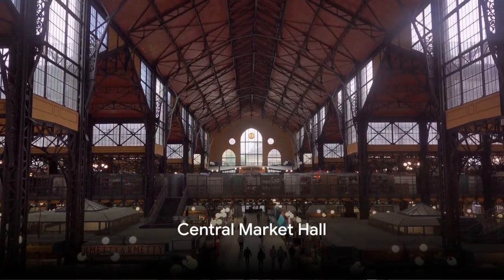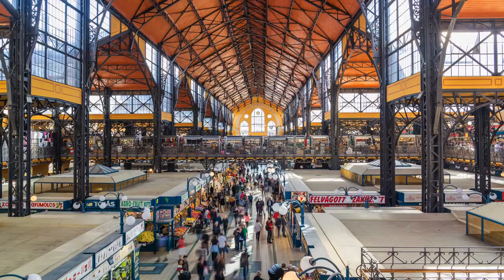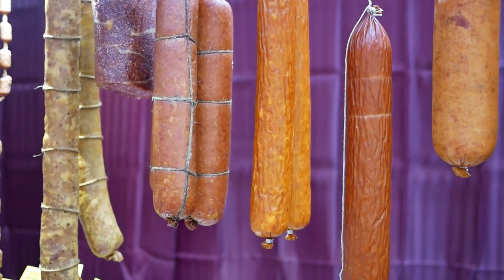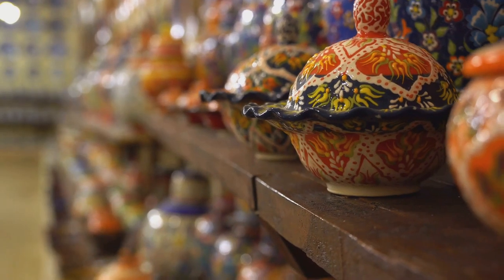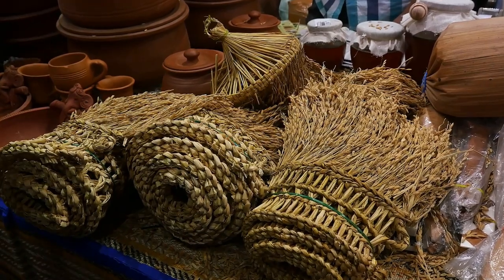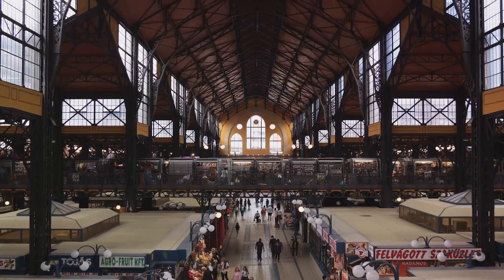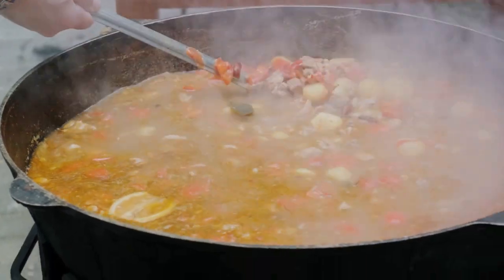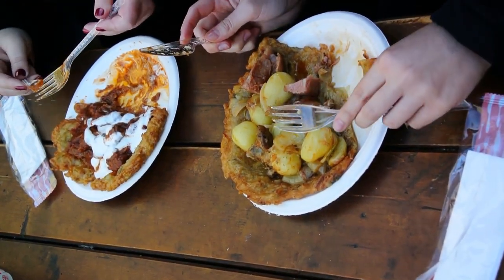Halfway through our countdown at number 6, we find ourselves at the bustling Central Market Hall. This vibrant hub is brimming with an array of fresh food, from colorful fruits and vegetables to an assortment of local products. Here, you'll find everything from Hungarian sausages to paprika, the country's signature spice, in a myriad of forms. The market is not just a haven for food lovers — it's also a treasure trove of unique souvenirs and Hungarian crafts, making it a perfect spot for those who want to bag a piece of Budapest to take home. The building itself is a sight to behold, boasting a stunning architectural design that is rich in history and character. Central Market Hall is a foodie's paradise and a wonderful place to immerse oneself in the local culture.